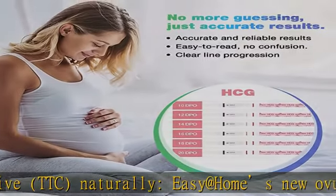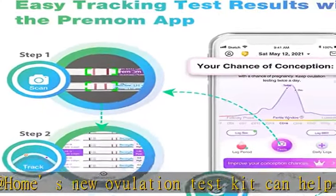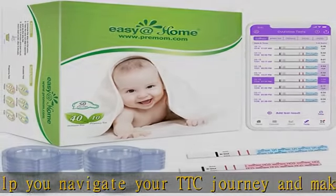Pregnancy testing can predict pregnancy earlier than a missed period. This combination kit includes 40 ovulation test strips, 10 pregnancy test strips, and 50 urine cups.